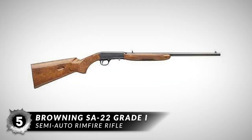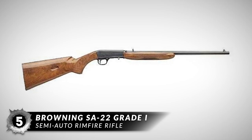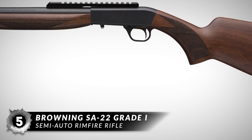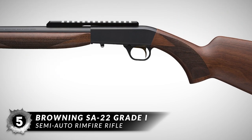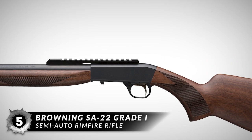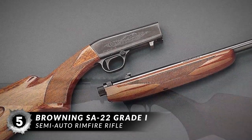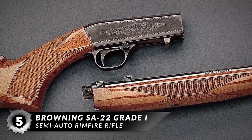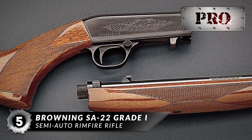First up, we have the Browning SA-22 Grade 1 Semi-Auto Rimfire Rifle. The SA-22 is unique among tube magazine-fed rifles because its magazine is oriented backwards, through the stock. The shooter twists the follower end at the butt to retract it and then loads the shells through the port in the side of the buttstock. And the sighting arrangement includes a brass bead front sight and a folding leaf rear.